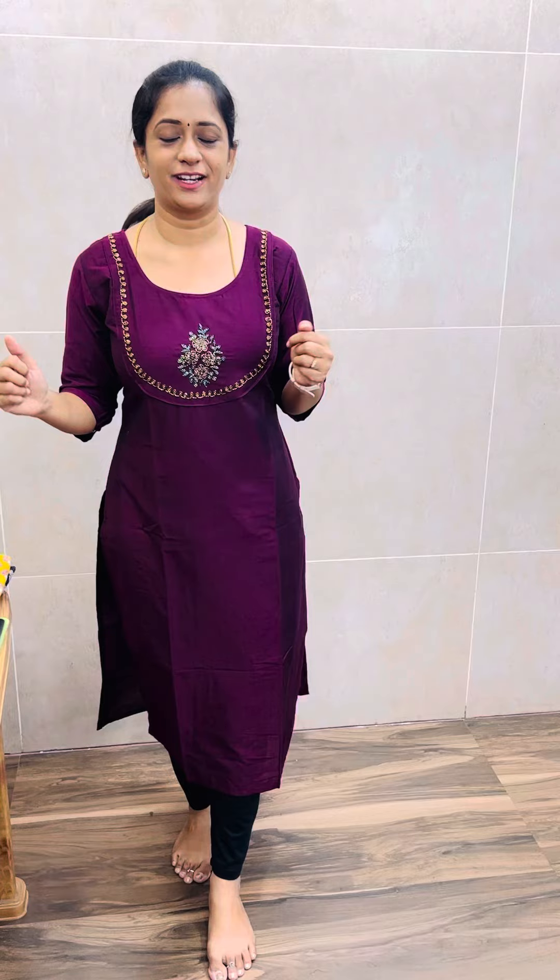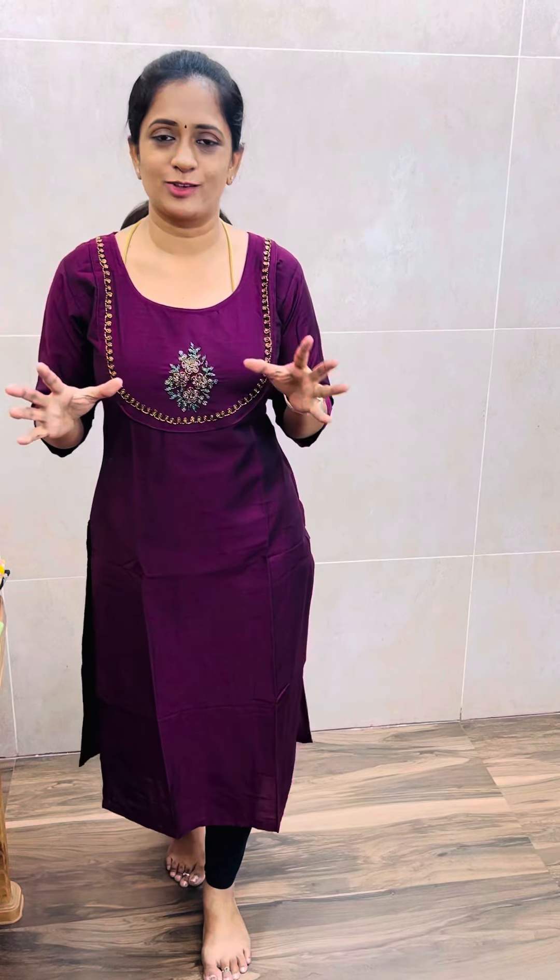The sizes are mixed. Almost M and L is available. There are very few pieces available. You can go to the website, order and place it. All the daily wear items, all the pure cotton items.